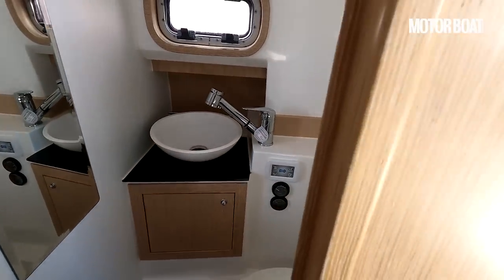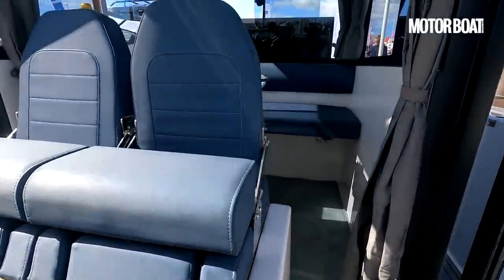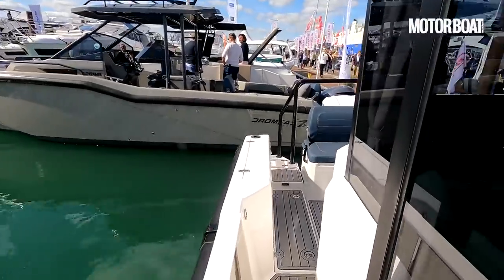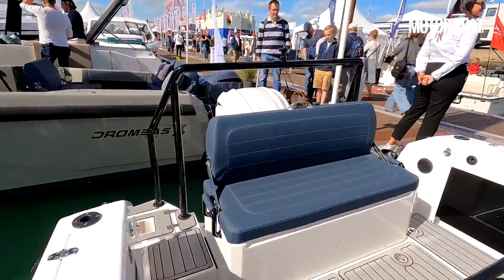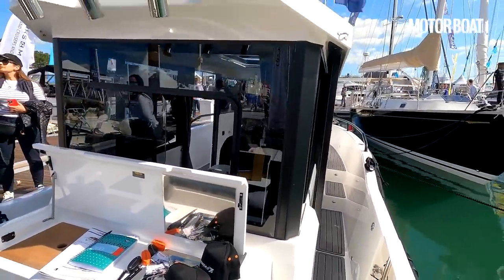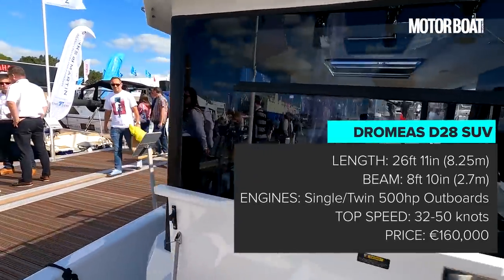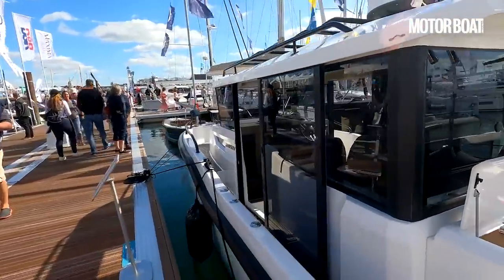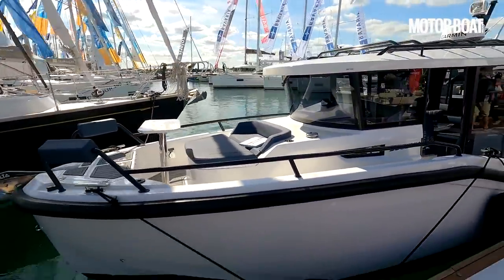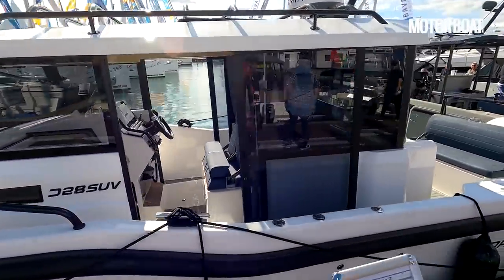Crucially there is also a separate heads compartment. This has got an opening port as well as a little side window that lets a good amount of natural light in. There's a sink, a pull-out shower, and a toilet — it's a wet room with a little sump so you can shower in there. It's pretty basic, but this is only a 28-foot boat, so it's very nice to have any kind of facilities aboard at all. It's a remarkably versatile little boat with indoor and outdoor space, priced from 160,000 euros including VAT — this demonstration boat is for sale at 120,000 pounds including VAT.